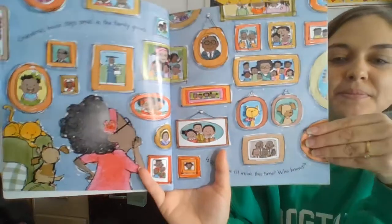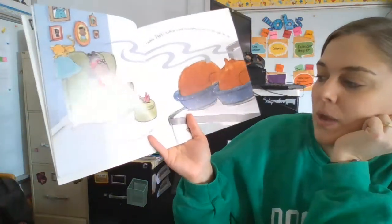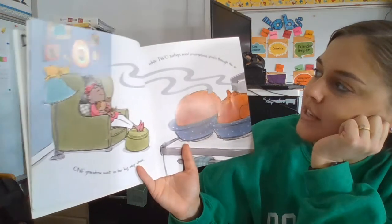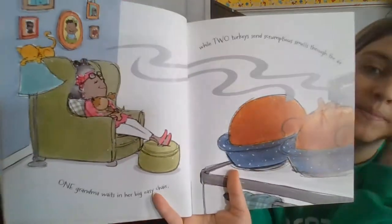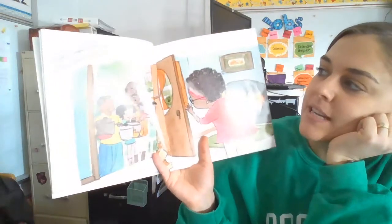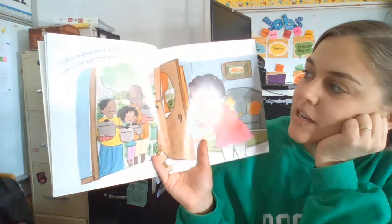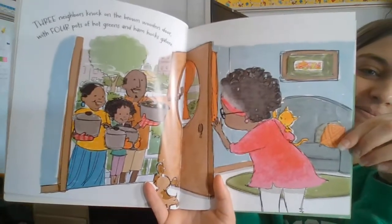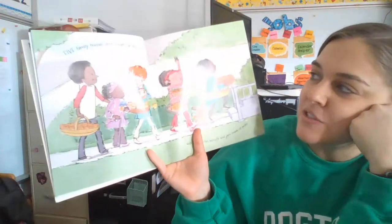One grandma waits in her big easy chair, while two turkeys send scrumptious smells through the air. Three neighbors knock on the brown wooden door with four pots of hot greens and ham hocks galore. Five family friends strut straight up the stairs.